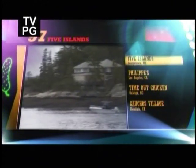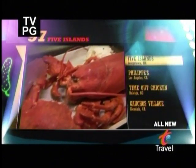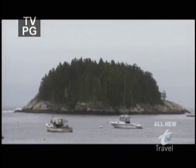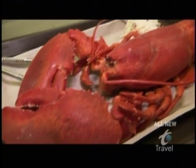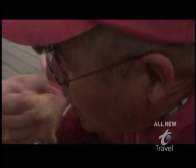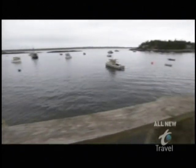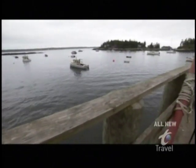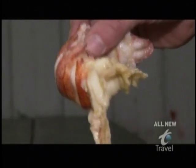Our countdown continues at number 97. We're headed north to Maine for, well, what else? The state's official nickname might be the Pine Tree State, but we call it Lobster Heaven. There are countless places serving up Maine's crazy delicious crustacean. So how does one single lobster pound claw its way into our countdown? In the tiny mid-coast village just outside Bath called Georgetown, Five Islands Lobster netted our 97 spot because it's got the freshest, most succulent lobster around.